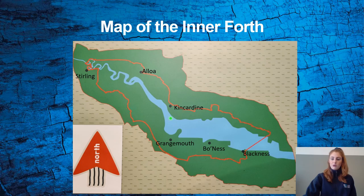We have this blue area which is the River Forth, the green area which is the land around it, and a north arrow which tells us the direction we are facing. This red line that squiggles around is the border of the Inner Forth, so everything inside this boundary counts as the Inner Forth. It runs from Blackness all the way up to Stirling. We have other towns in between such as Alloa, Kincardine, Grangemouth and Bo'ness. Have you ever heard of any of these towns? What is the name of the town where your school is?